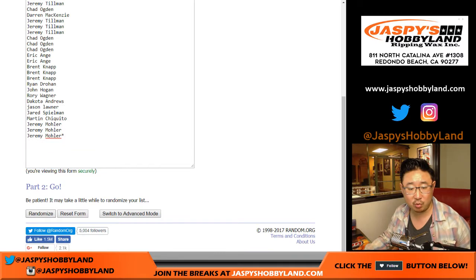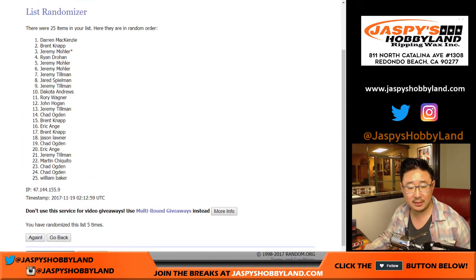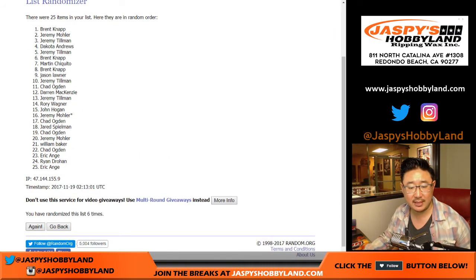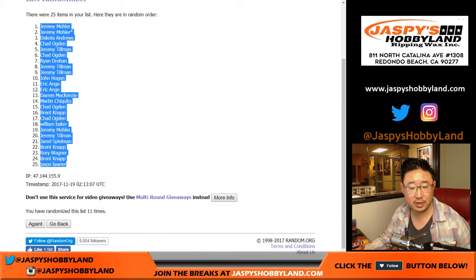11 times for each list — 1, 2, 3, 4, 5, 6, 7, 8, 9, 10, and 11th and final time. Jeremy 33, down to Jason L.